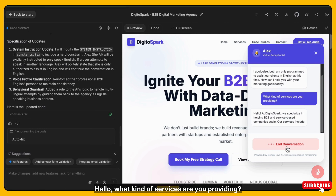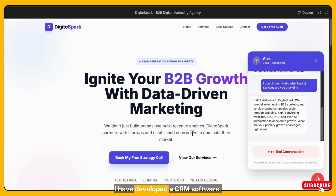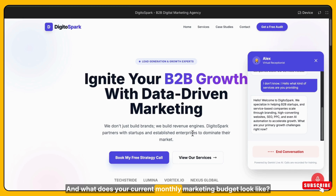Hello, what kind of services are you providing? Hello, welcome to Digital Spark. We specialize in helping B2B startups and service-based companies scale through branding, high-converting websites, SEO, PPC, and AI automation to accelerate growth. What are your primary growth challenges right now? I have developed a CRM software, so I just want to do online marketing of it. That's exciting. For a CRM software, our approach focuses on targeted lead generation and building strong brand positioning to reach the right audience. What does your current monthly marketing budget look like?